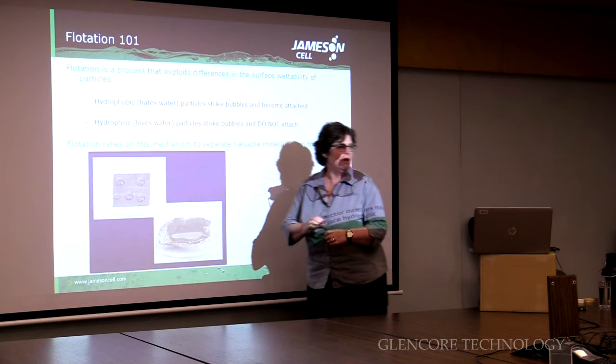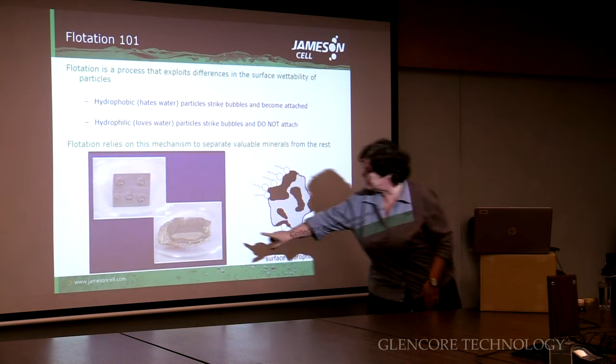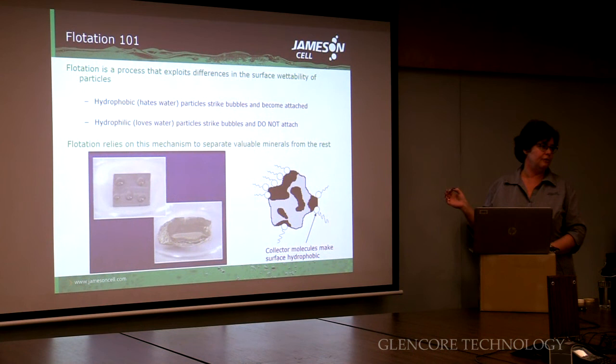I've got some photos here showing that on a particular surface those water bubbles are being repelled — sitting there all curled up, so the surface is trying to repel the water. On another surface you can see the water is spreading out. You can see on various surfaces whether they're hydrophobic or hydrophilic. You'll see that at home sometimes — in a puddle of water you'll see things that sit on the surface.